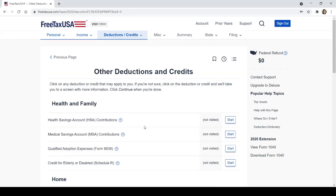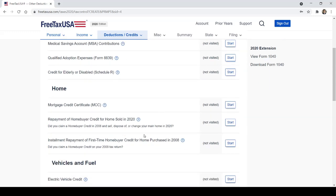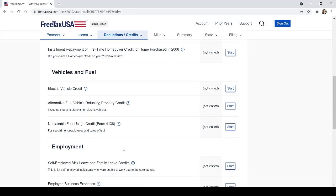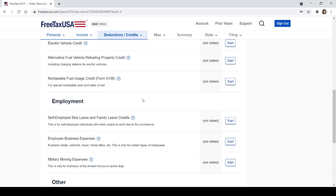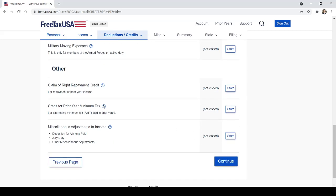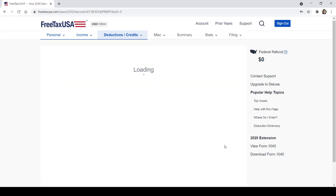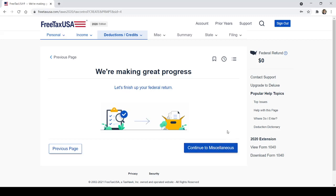It then gives you a review of all your deductions — you can edit them at the end. Health savings account or medical savings account: if you have one, you can reduce your tax liability by contributing to it. Mortgage, vehicles and fuel, electric vehicle credit — they give you a little credit if you have an electric vehicle. Military moving expenses, employee business expenses: if you paid business meals or uniform costs out of pocket, you can get a deduction for that. All pretty self-explanatory.